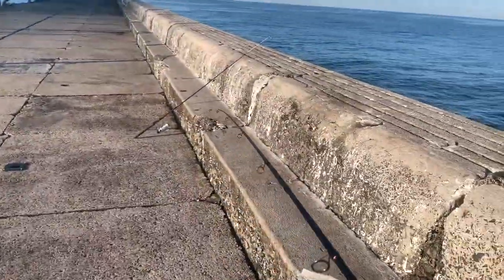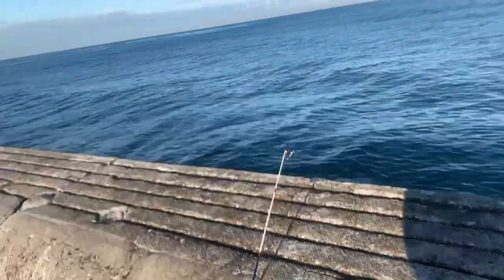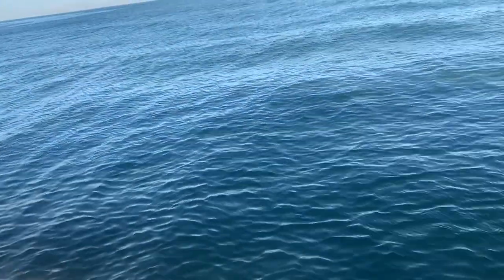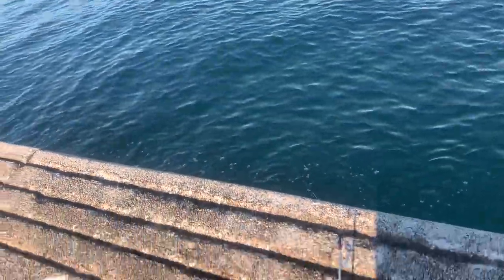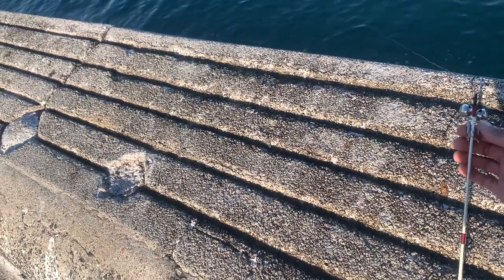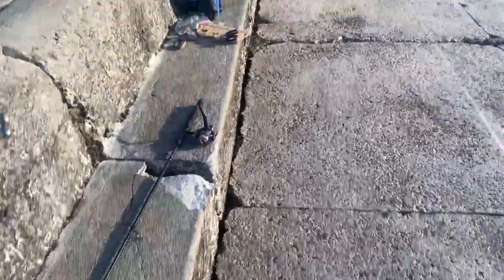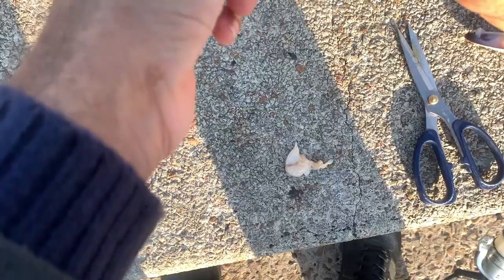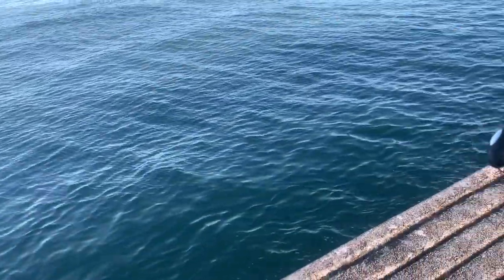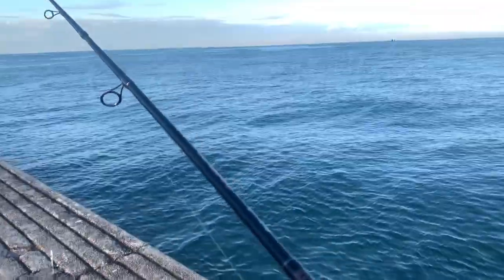Getting a bite over here, or maybe it's just the waves — hard to tell. Wait, you see that? Something's definitely biting that. Yep, no more bait, let's throw another piece on. Still working the pink jig.